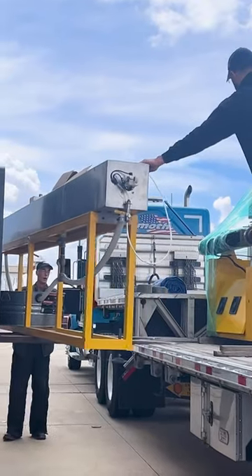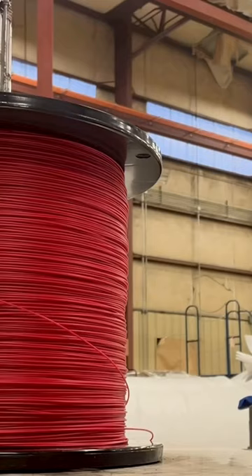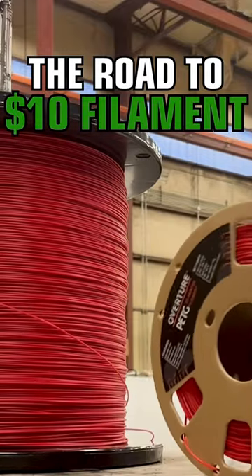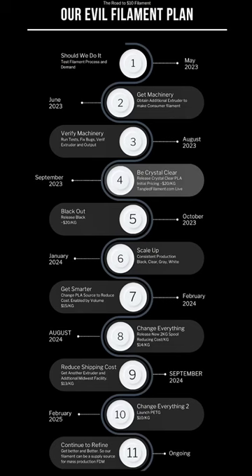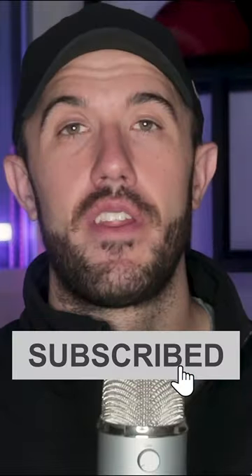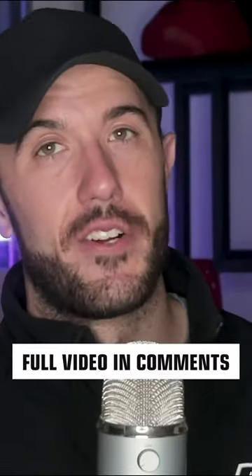So we ended up purchasing a filament extrusion line in June to commit to this goal — to get to basically $10 a spool — which will require several steps. But that extruder was the first step in making that achievable. We hope you'll subscribe and come along with us as we get to $10 filament.